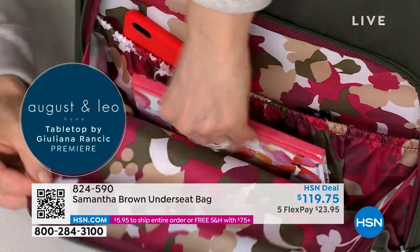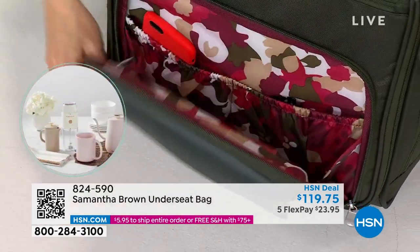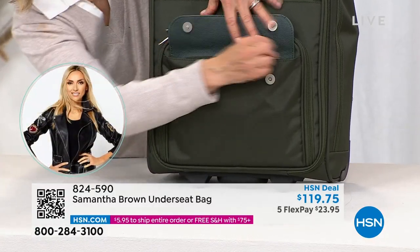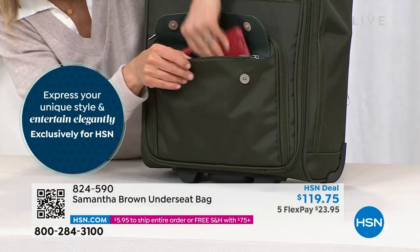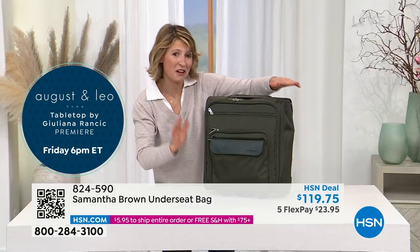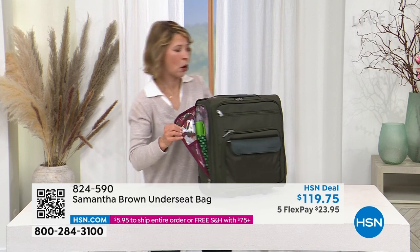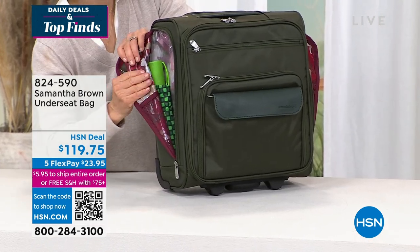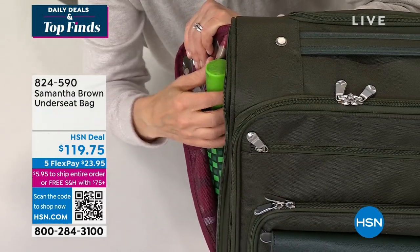The double-zip pocket opens up to reveal a nice collection of one, two, three pouches to store things easily, plus an open area. I always travel with a lovely travel journal — I like to write things down. That zips up again, and on the front there's another zippered pocket with magnetic snaps for even more great organization. You can fit a reader in there as well. And that's not all — on the side of the bag there are open pockets too.